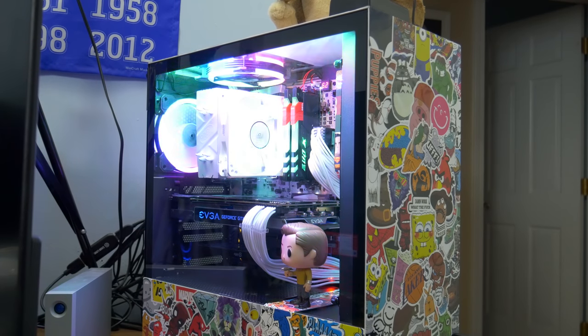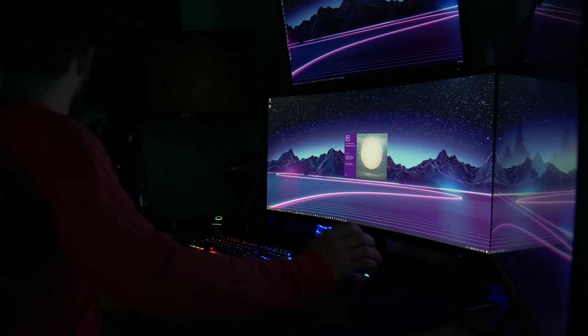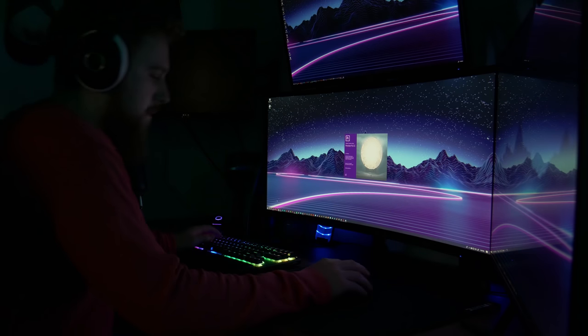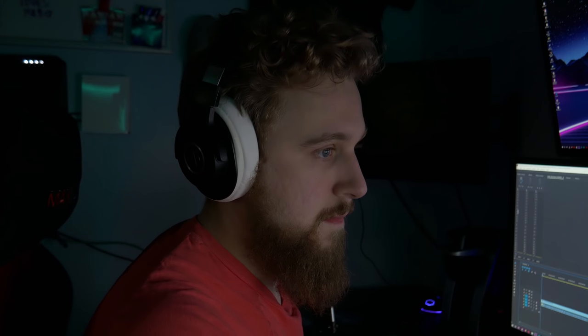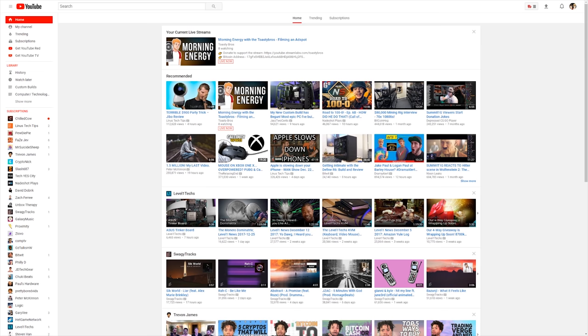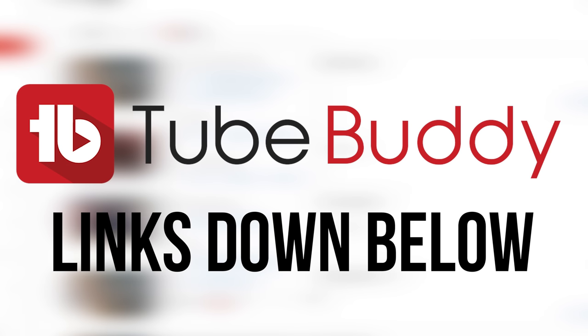But first, a word from today's sponsor. As a creator, creating content is almost second nature — once the idea hits my mind, I go into autopilot doing scripting, recording, and editing. However, getting it seen on the crowded space that is YouTube is a whole other challenge. With TubeBuddy, you get access to a wide range of tools like tag optimizers and search ranking results to help you optimize your content to succeed on YouTube. Click the link down below to learn more.